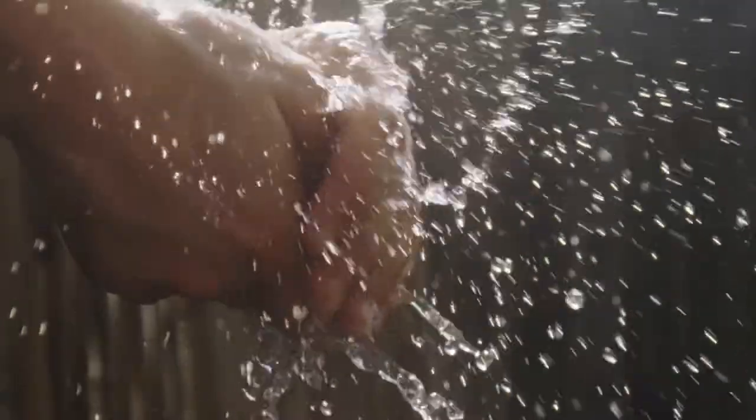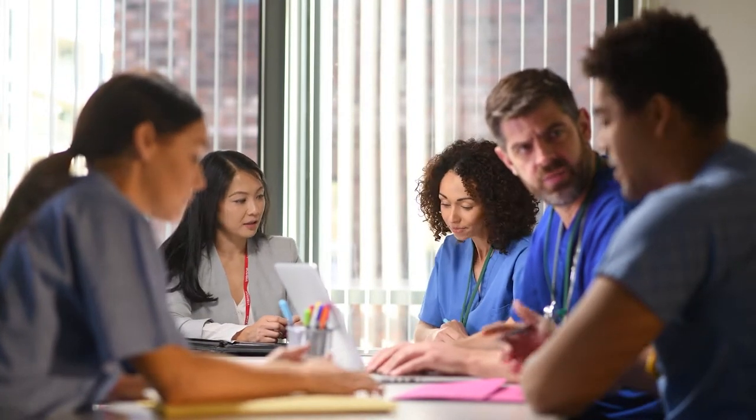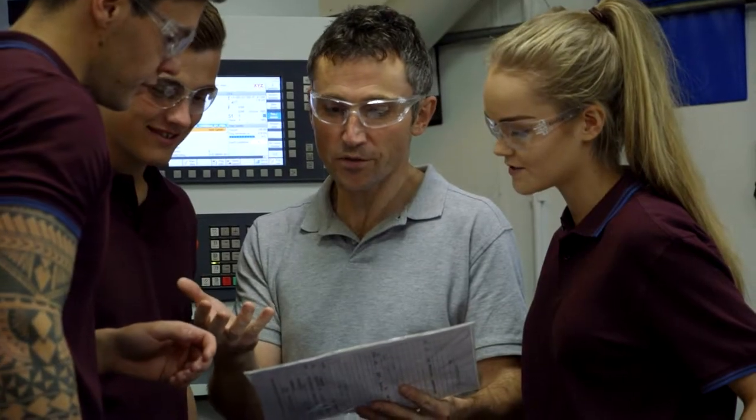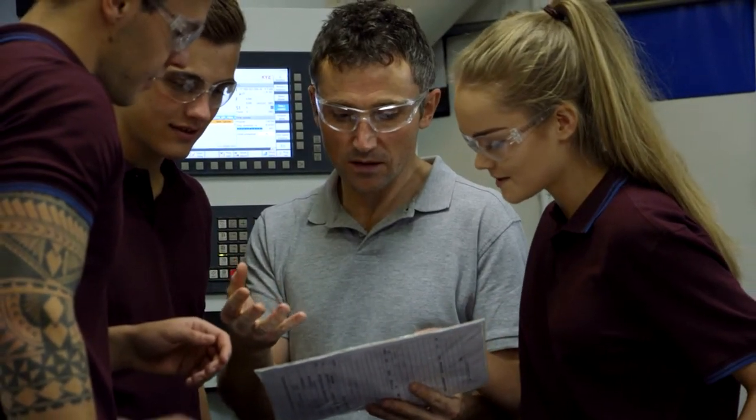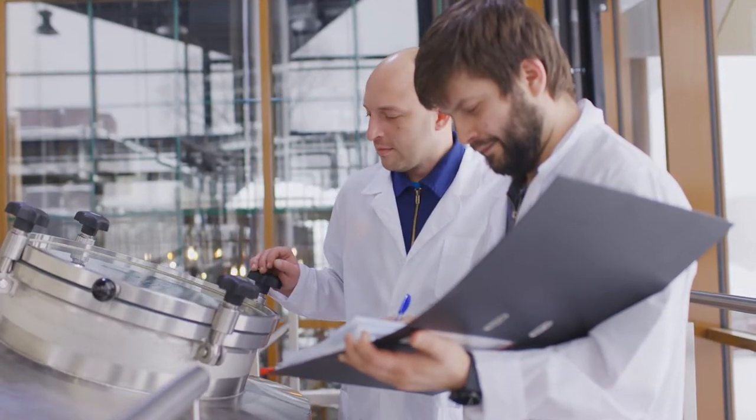For manufacturers of health and life science products, workforce training is mission-critical. Historically, organizations have relied on instructor-led training, often using paper-based training guides. These training methods have proven costly, resource-intensive, and mostly ineffective.